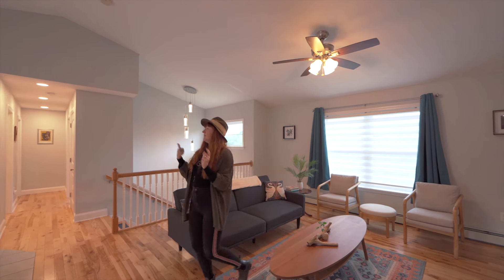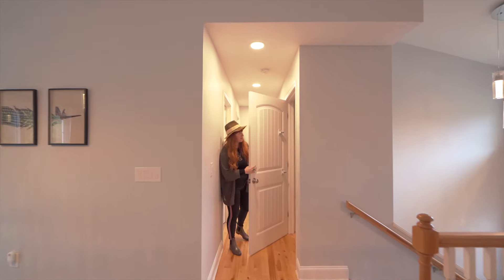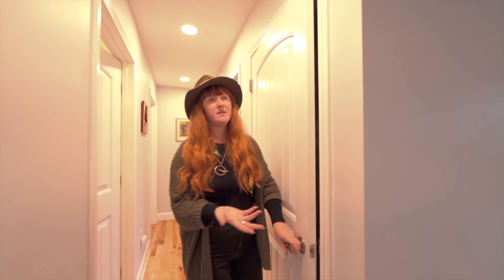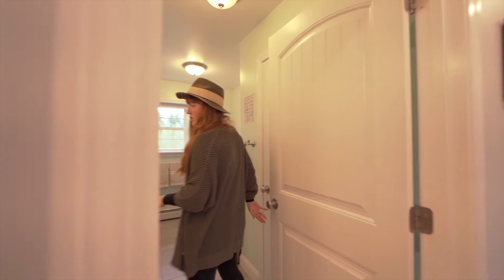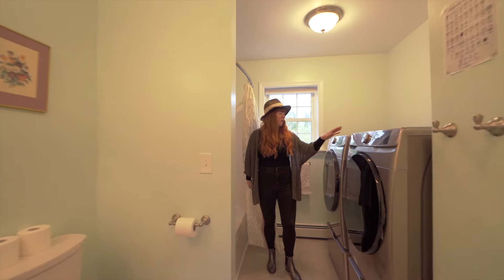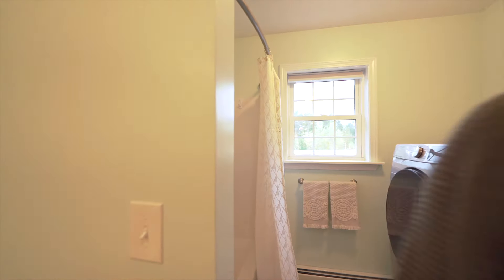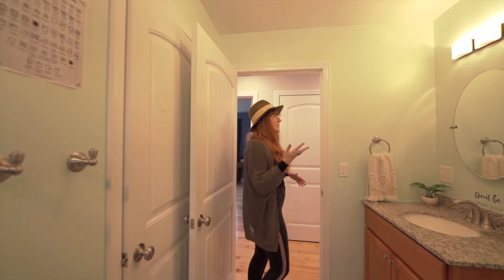In here you've got this nice big storage closet — I always want to show you the closets because I feel like sometimes those don't get photographed. And then you've got the hallway bathroom here and it's got your washer and dryer in it. You've got this granite top vanity, and then you have a full bathtub here, a really nice Samsung washer dryer. And then you've also got a closet here that is also quite a bit of storage. So tons of storage in this space, all real tile, real hardwood floors, really nice quality.